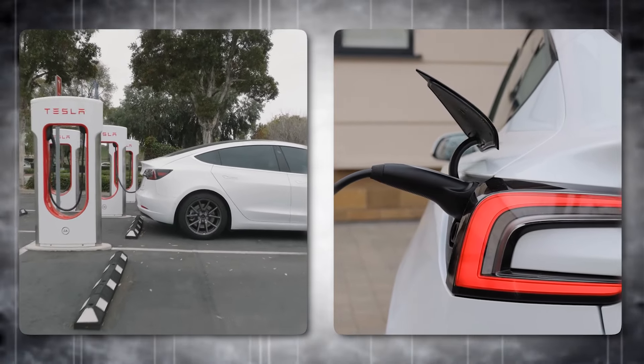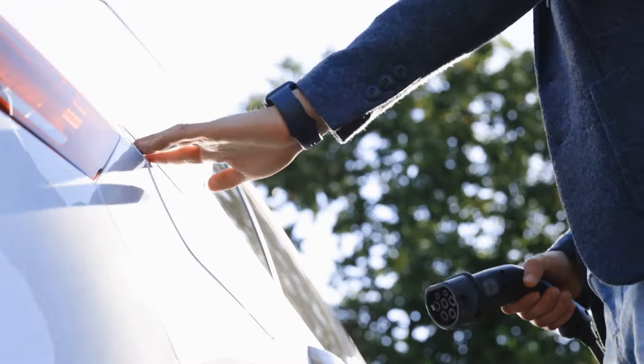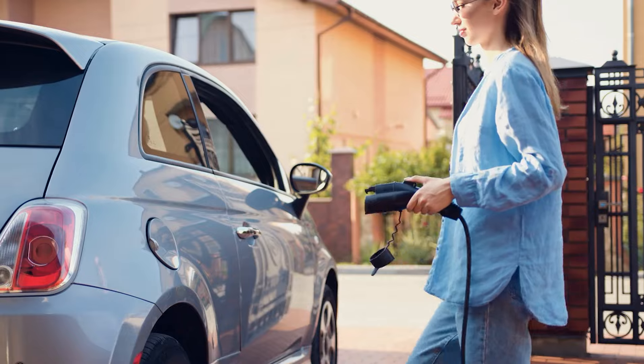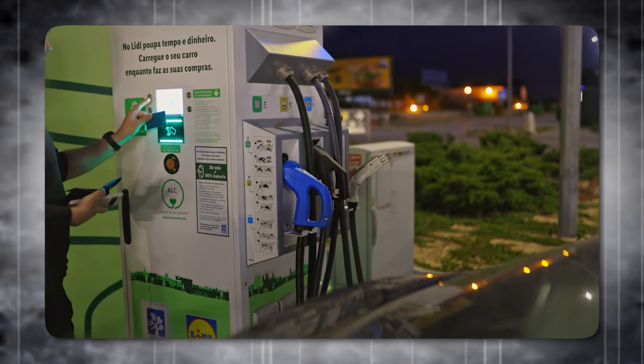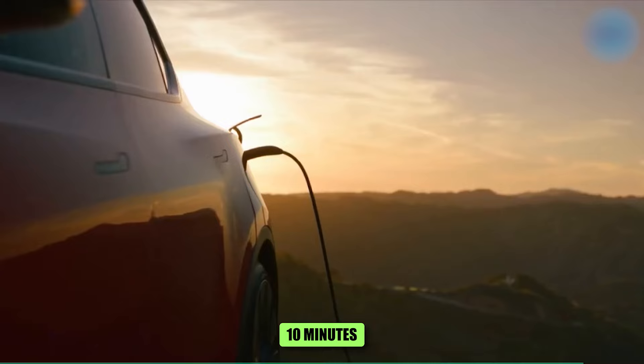Rapid charging is one of the key pieces of technology that elevates an EV from a fun novelty to a legitimately useful vehicle. You just roll up, plug in, swipe a credit card or open an app, and your battery gets charged up in anywhere from 10 minutes to a couple of hours.